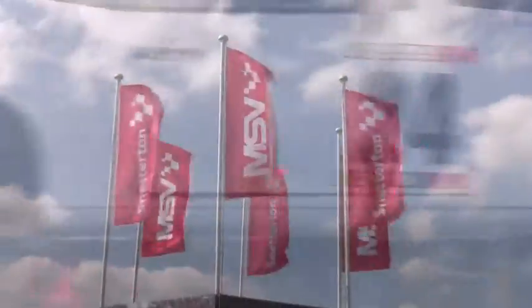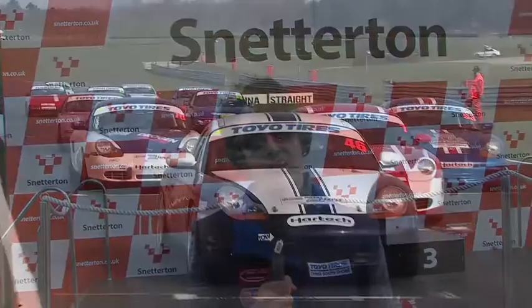Hi, I'm Rachel Thorne and I'm here at Snetterton where the 300 circuit is playing host to the first round of the BRSCC Toyota's 2016 Porsche Championship. We've got bigger grids for both the Boxsters and the 924s this season, so here's Richard with a round-up of the first race grid.